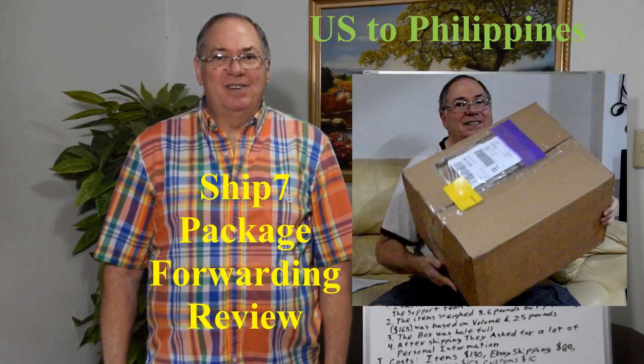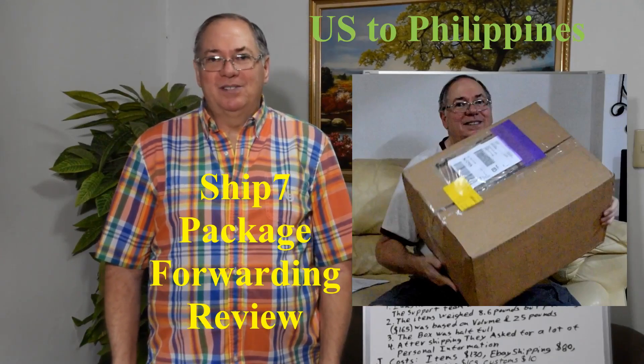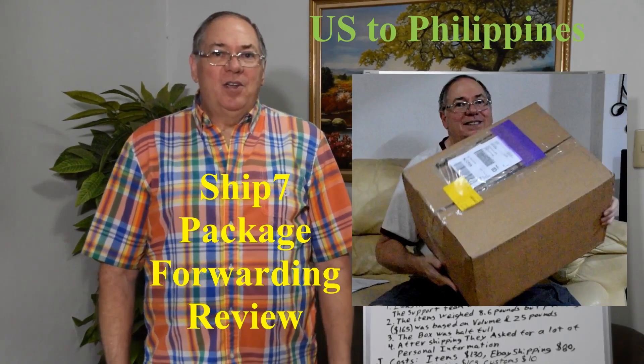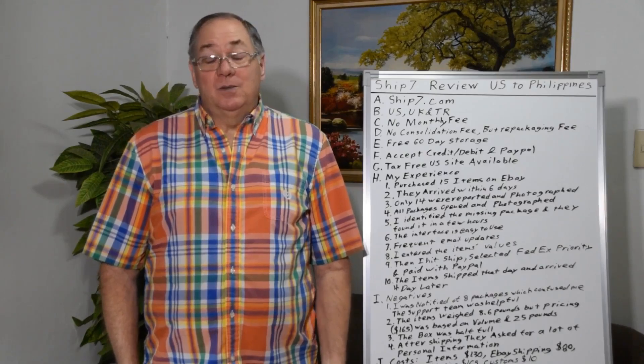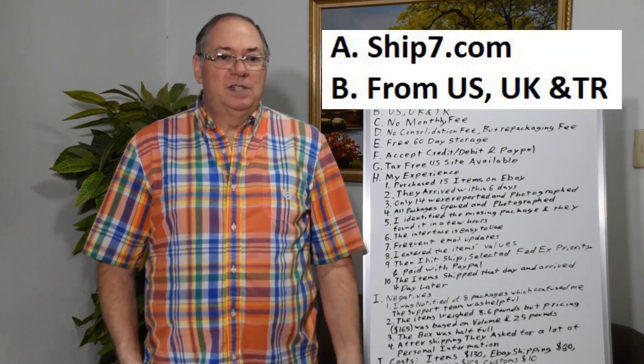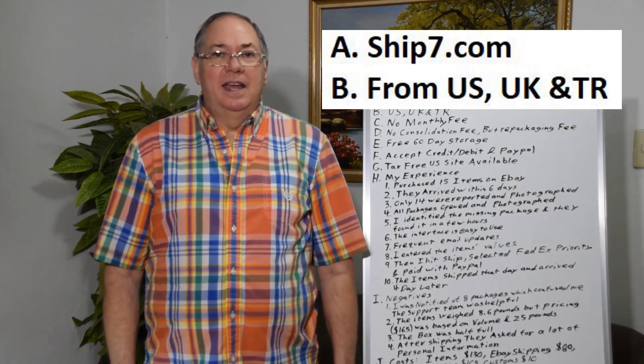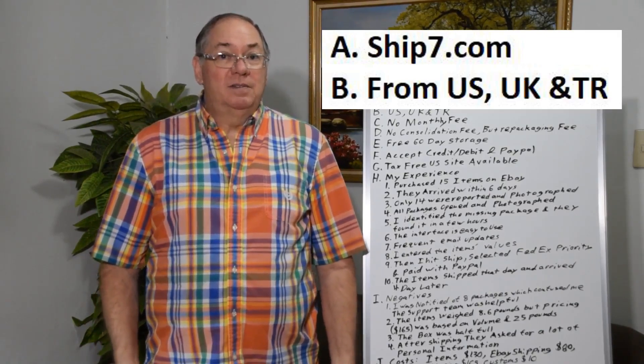Today I wanted to do something a little different — a review of Ship 7 services from the U.S. to the Philippines. If you're a U.S. expat living in the Philippines or someplace else, or you just want to shop in the U.S., U.K., or in this case Turkey, then you might want to find a shipping service to help you ship.